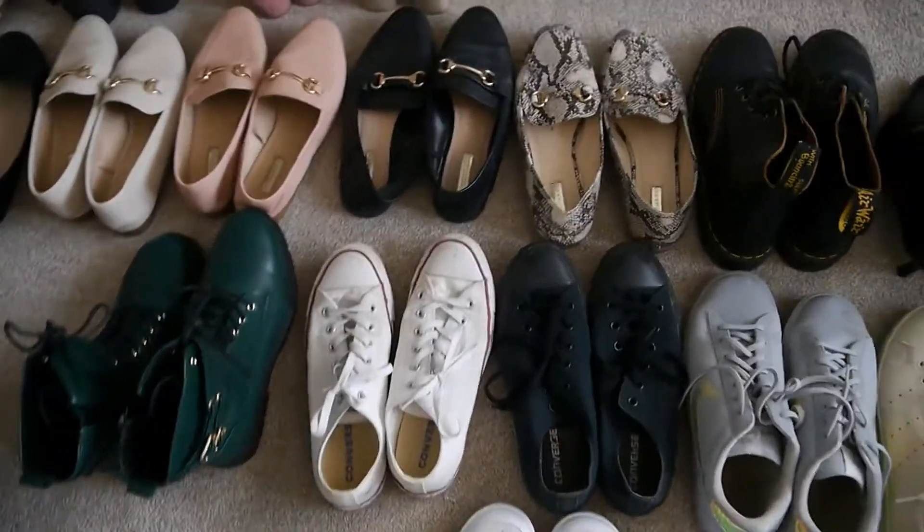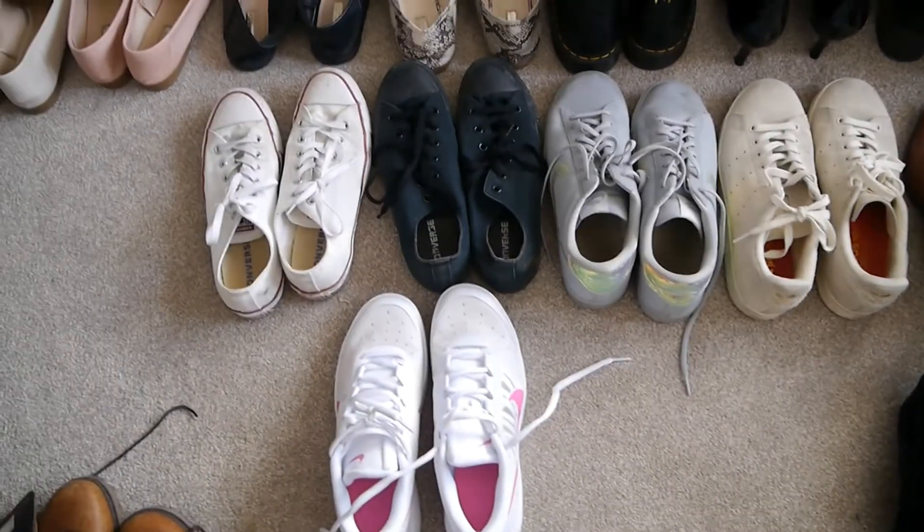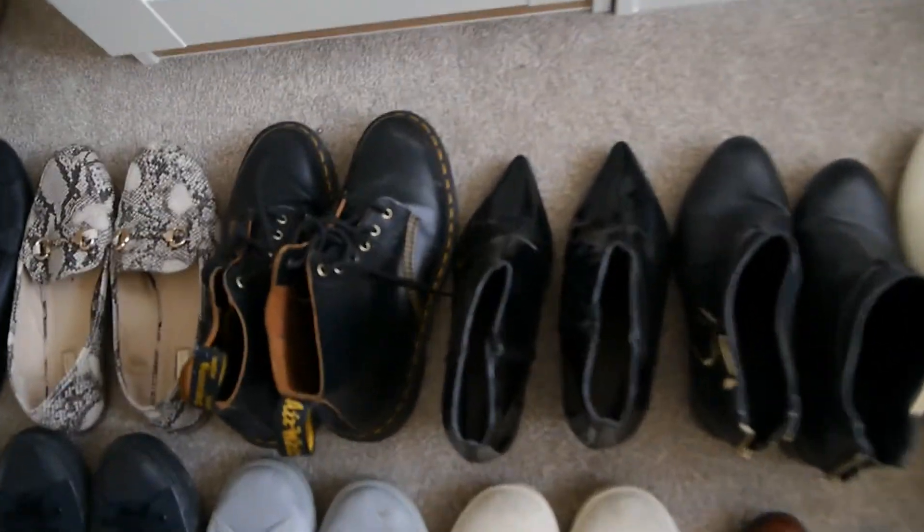And then I definitely want to keep these green boots which I got for Christmas as well. I definitely have way too many boots so that's going to be an area I have to tackle. I also definitely want to keep my Doc Martins because I wear those all the time.